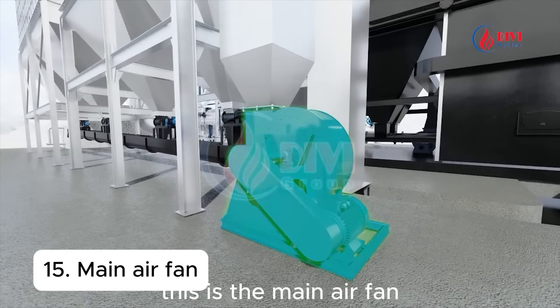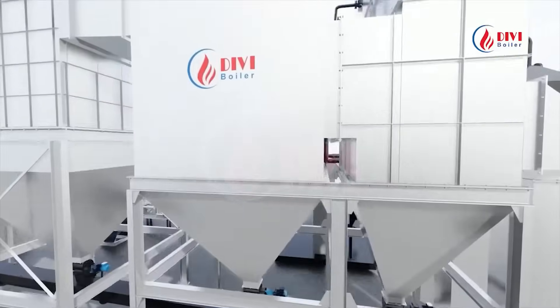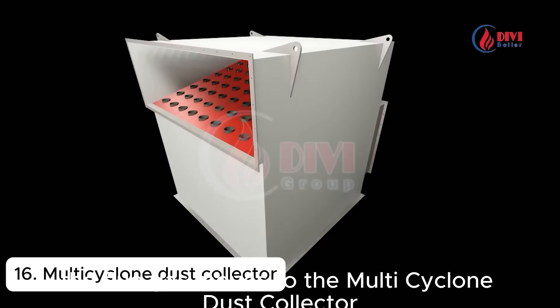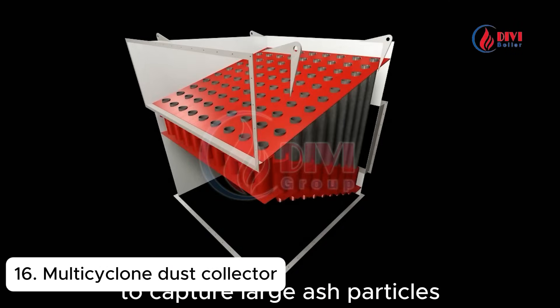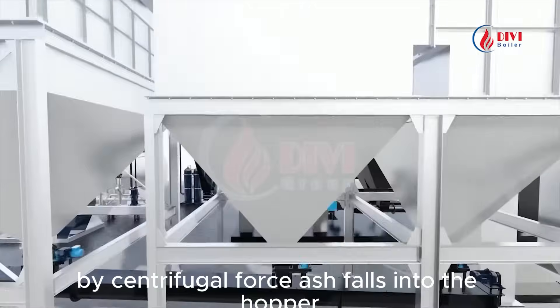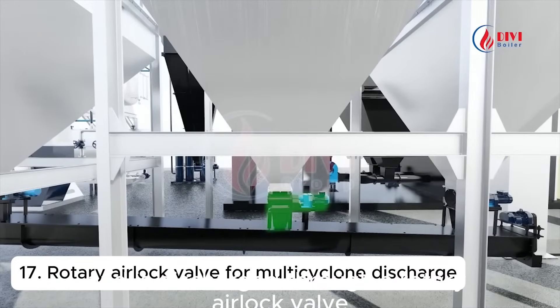This is the main air fan, which blows air through the preheater before entering the furnace. After full heat recovery, the flue gas moves to the multi-cyclone dust collector to capture large ash particles. The multi-cyclone dust collector separates particles by centrifugal force. Ash falls into the hopper and is discharged through a rotary airlock valve.